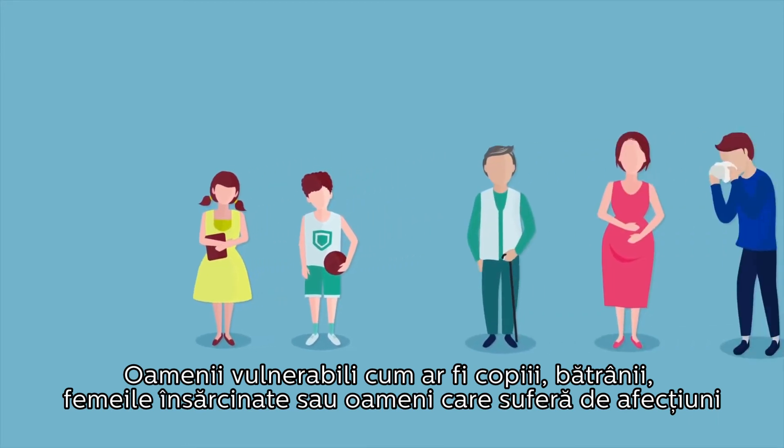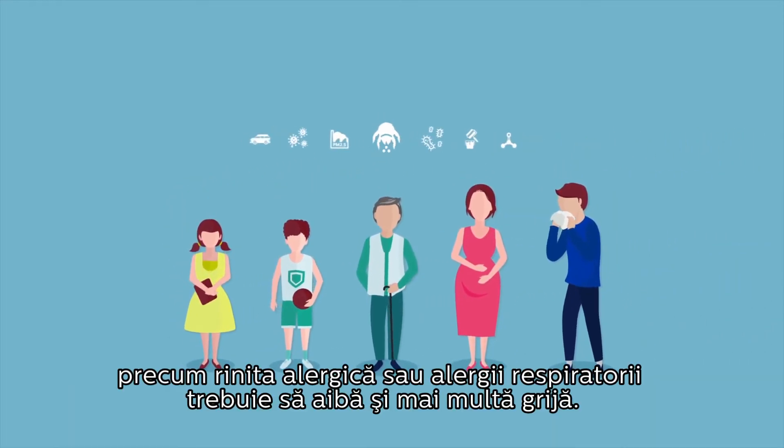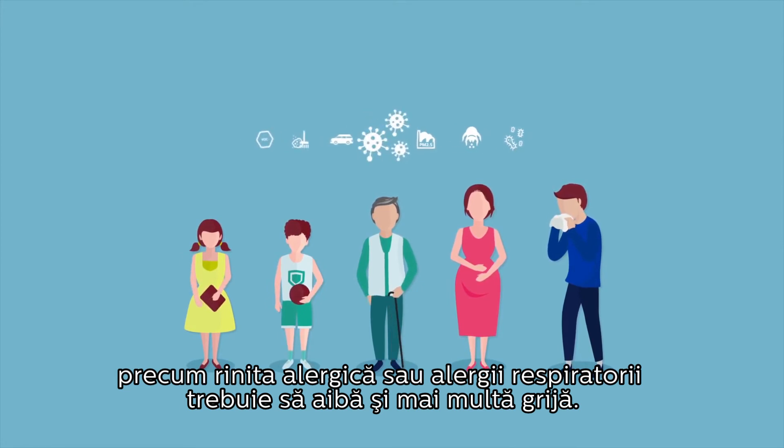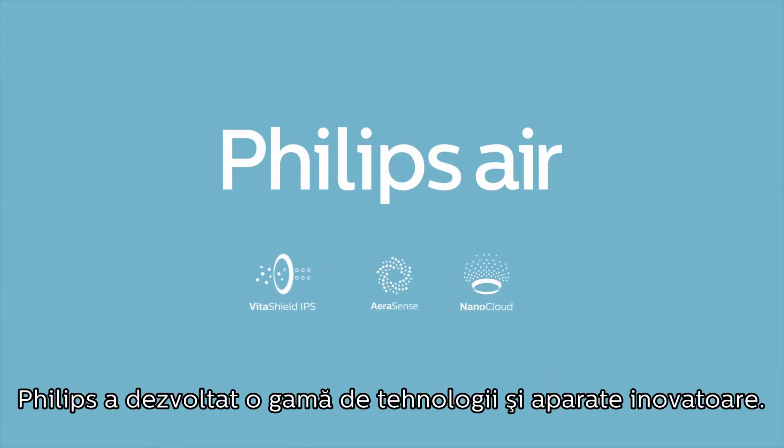Vulnerable groups such as children, the elderly, pregnant women and people with conditions like rhinitis and respiratory allergies need to be even more mindful. To help you improve your indoor air quality, Philips has developed a range of technologies and devices.